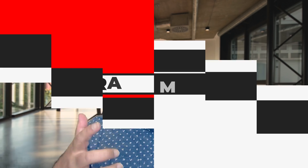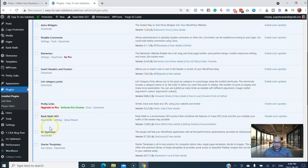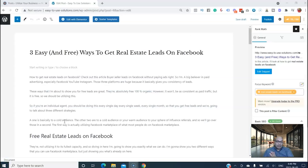The first plugin I'm going to talk about is Rank Math SEO. This is one of the best I've used on all of my websites — it's excellent. I recommend it over Yoast, which is more popular, but Rank Math has been doing an amazing job over the last couple of years and now most people prefer Rank Math over Yoast.